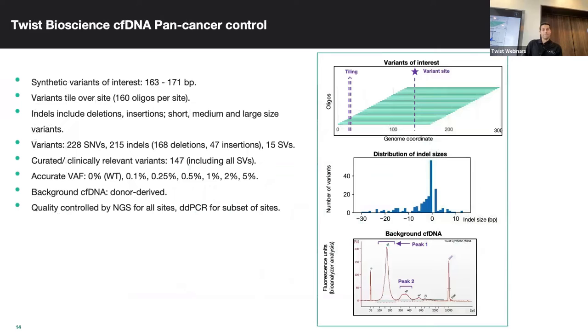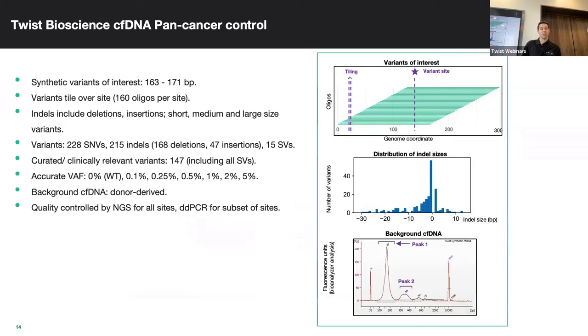This error reduction is very important when you're trying to call those really rare variants in your samples. These are often paired with our cfDNA pan-cancer control — controls you use alongside your samples to determine your limit of detection. They're offered in various allele frequencies from 0% up to 5%, consisting of 160 oligos per variant, including SNVs and indels, spiked into a background of donor cfDNA — a fully characterized cfDNA donor background, giving an accurate representation of what that variant would look like in an actual cfDNA sample.